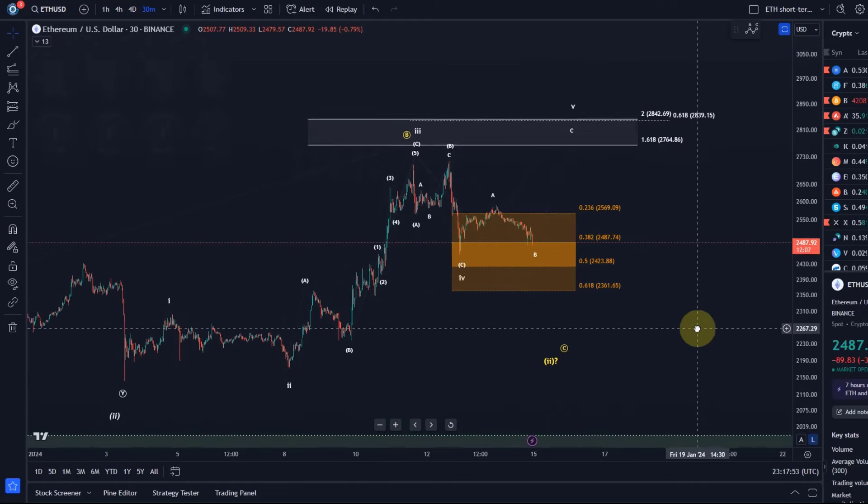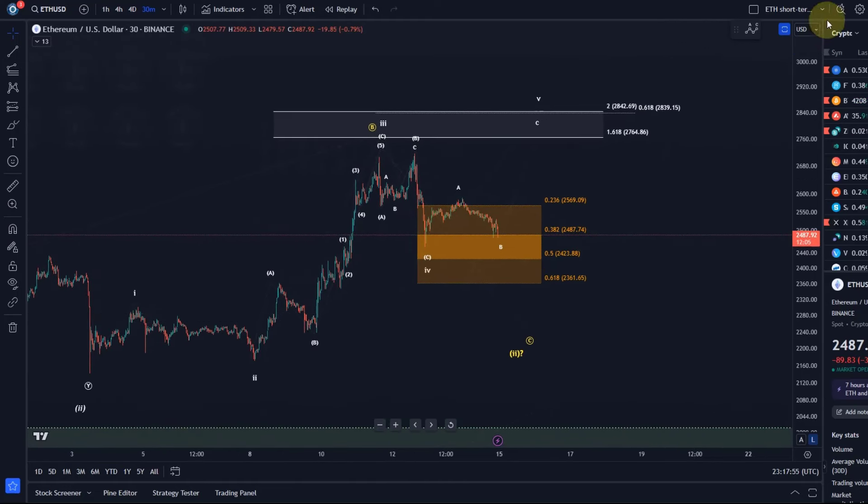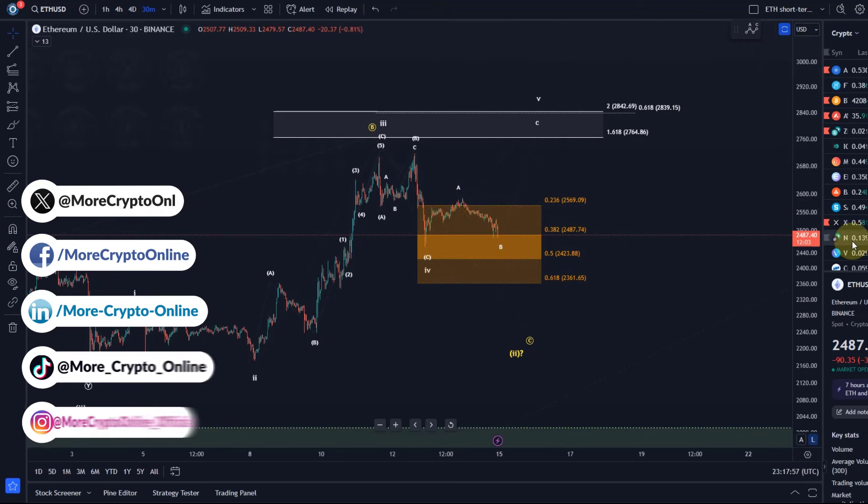Hello and welcome to another update video about Ether. Ethereum is coming down at the moment, joining Bitcoin in the sell-off.